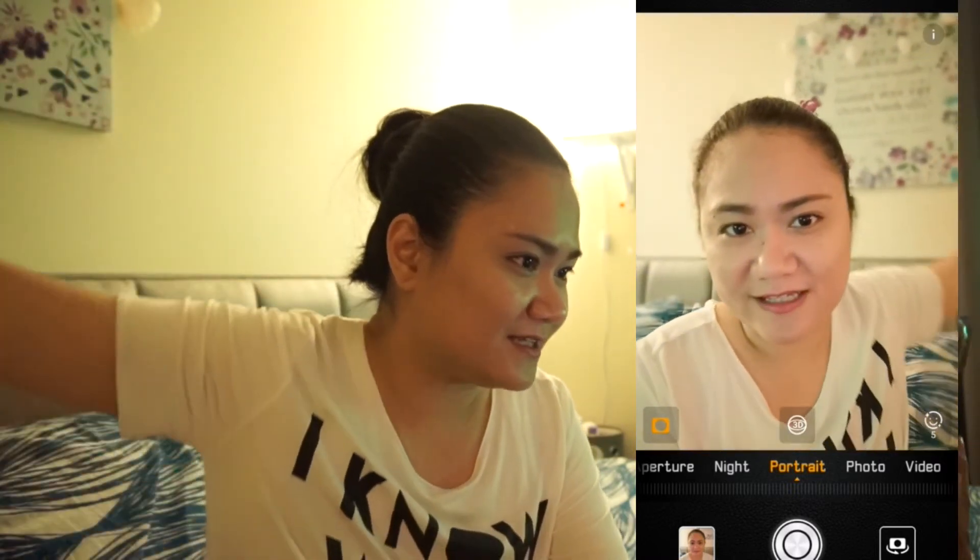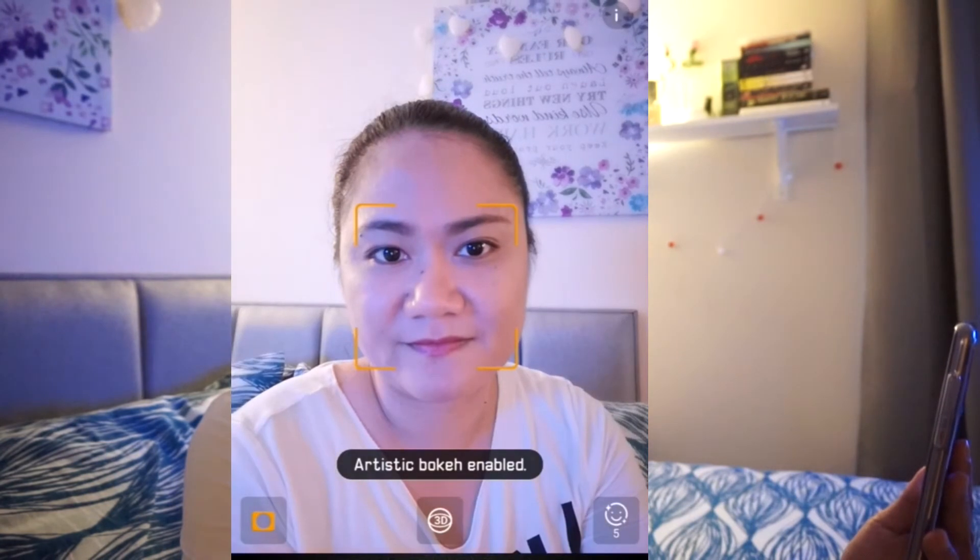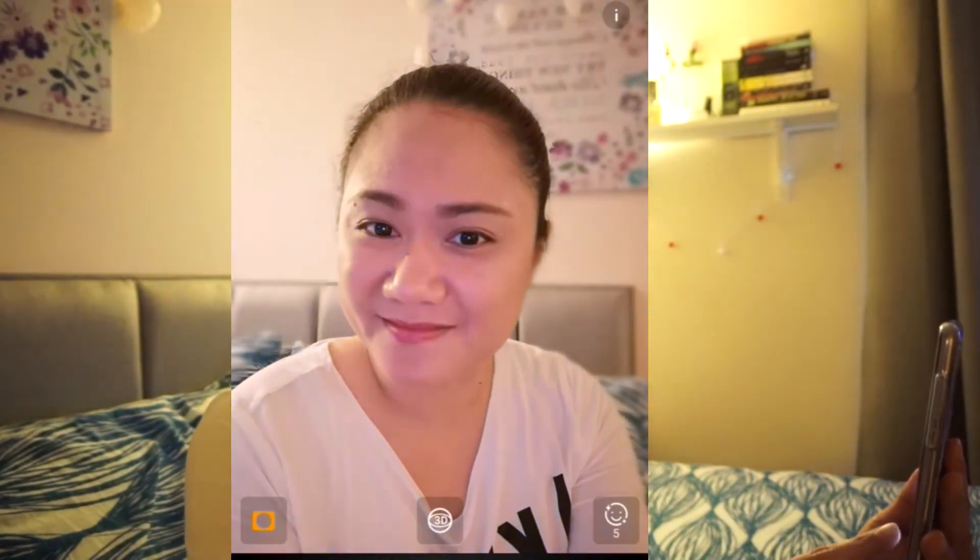You can also blur the background. There's a button here — if you turn it off, everything is clear, and if you turn it on, it blurs out the background, which makes your selfie even better. And that's what it looks like.